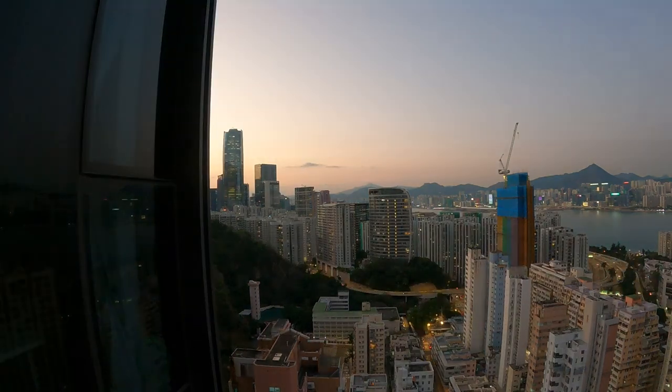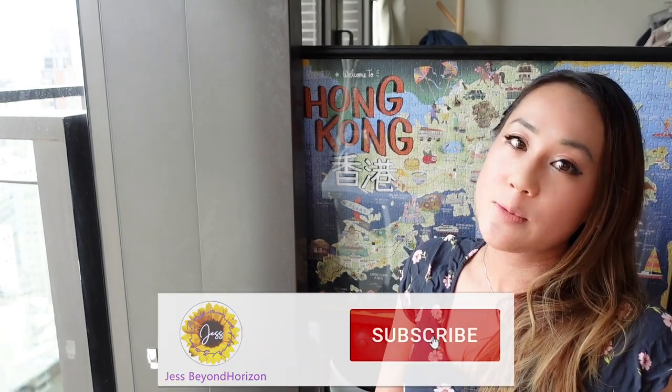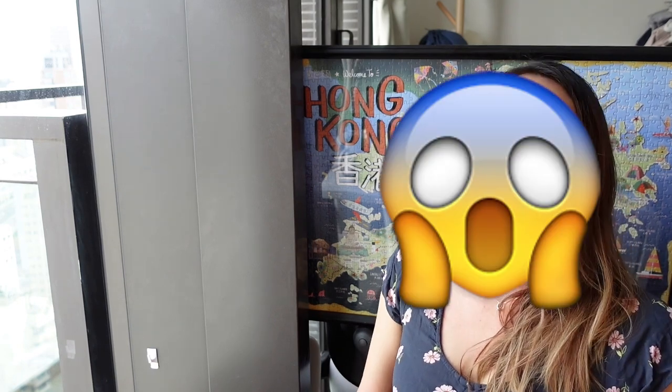Hi everybody, it's Jess here and I'm here to talk to you all about expat living in Hong Kong. I received so many messages from you guys wanting to know all about the 0 plus 3 scheme, which is what you need to follow in order to enter Hong Kong. So today I'm going to make a quick video of the steps and processes of the 0 plus 3 to help you understand what exactly you need to enter Hong Kong.